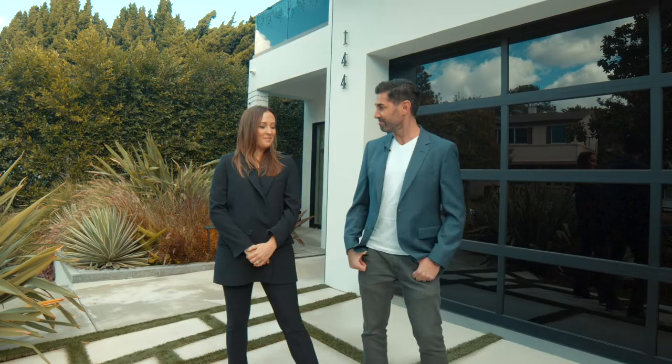Hey everybody, John Grauman here with the Grauman Rosenfeld Group at the Agency. We are standing here at our new listing at 144 North Bolling Green in Brentwood. I am here with one of my absolute favorite people in the world and superstar agent, Mrs. Amanda Downing, and excited to go take a tour. Let's go take a look.